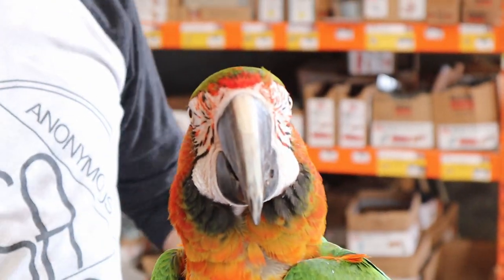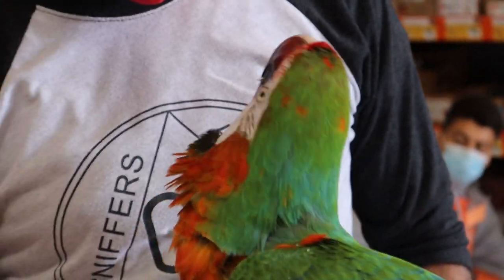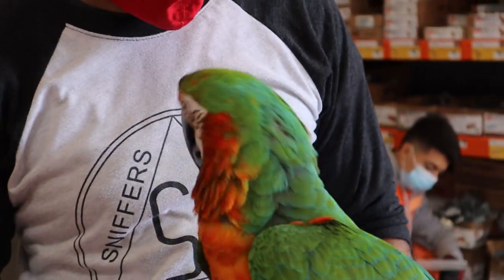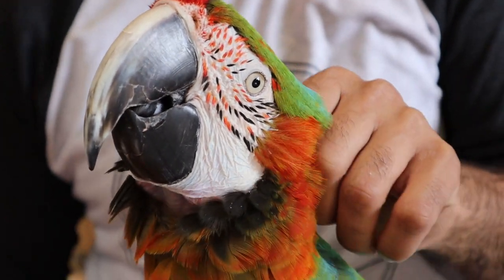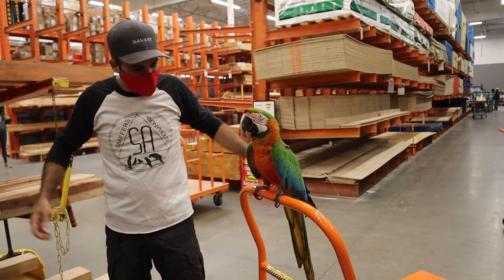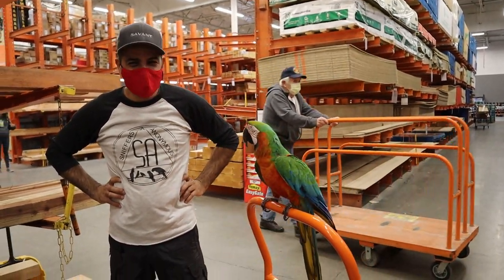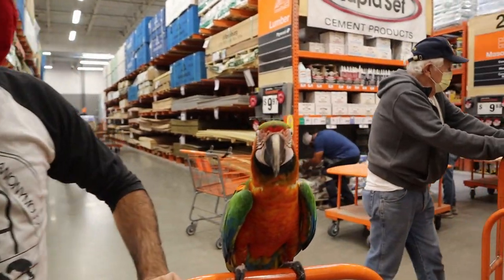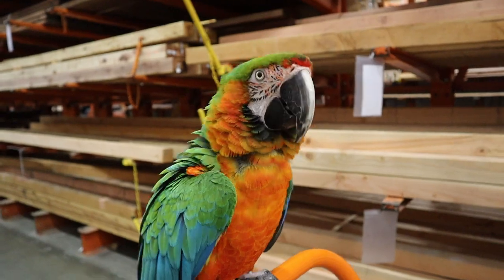He's got beautiful markings. Look at the red on his face. Red and black. That's my favorite thing. That's what makes him special, I think. Rocky, proud bird! Rocky's showing off for everybody. Are you showing off for everybody Rocky?